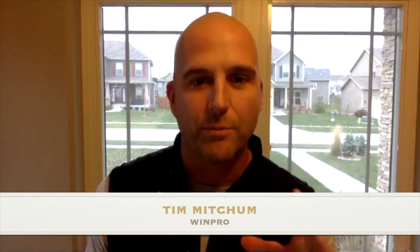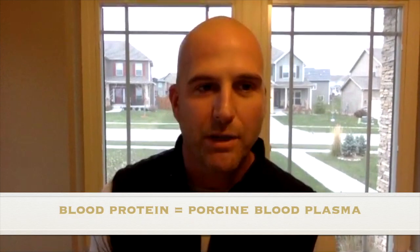Tim, can you please tell us what is WinPro and what is blood protein? Why is this working for my girl? WinPro is the first and only blood protein supplement for dogs. That's important because blood proteins are proven to be the best at getting rid of inflammation. What we see all the time is that there are problems that are inflammation related, but a lot of other supplements or treatments don't really go after inflammation.